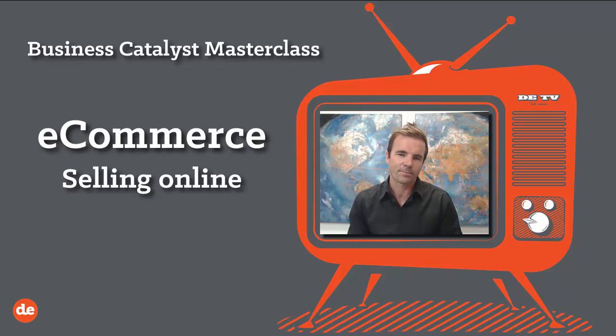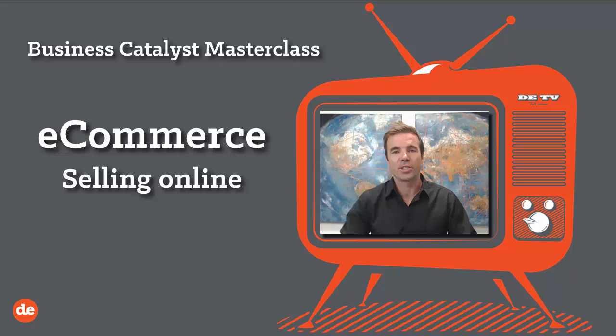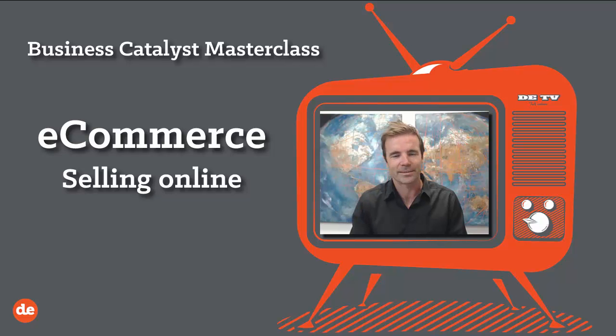At the end of the day, this whole session is designed to give you the confidence to be able to use your Business Catalyst software to be able to sell online. We will cover the general side of selling online, the benefits and some of the tips and tricks. But when we lift the hood and show you how to change the spark plugs, we'll be using Business Catalyst, which is a software program for you to do so.